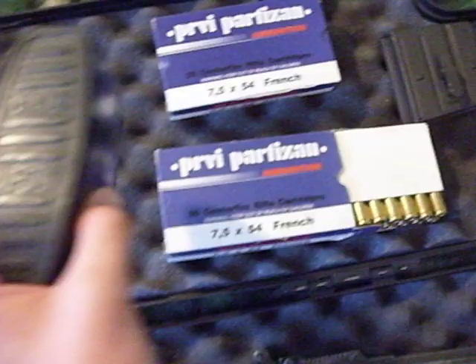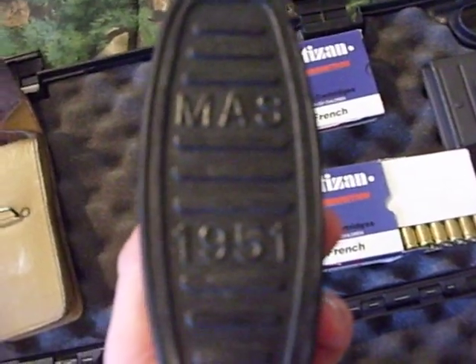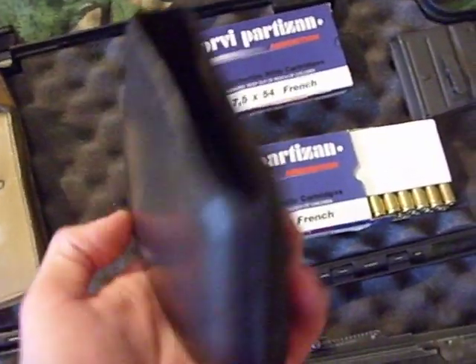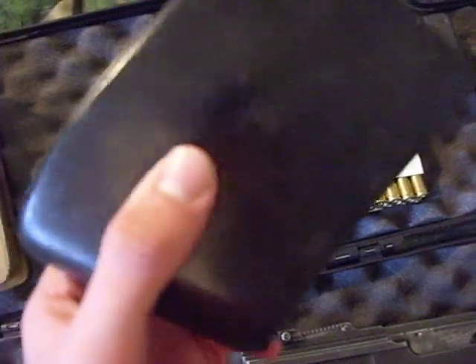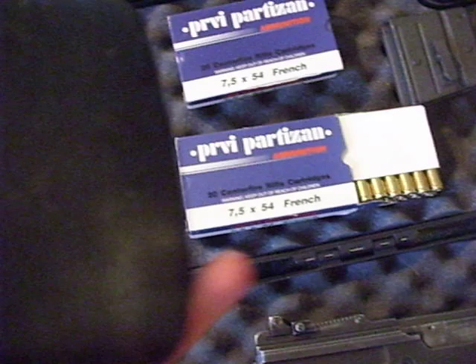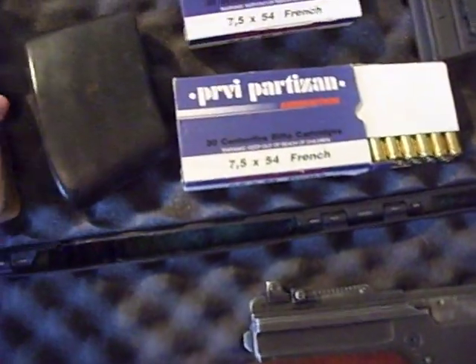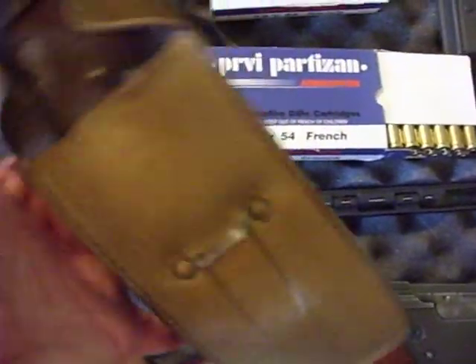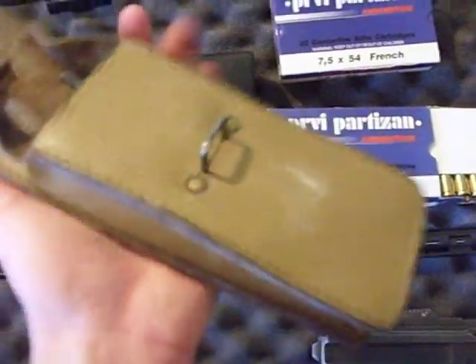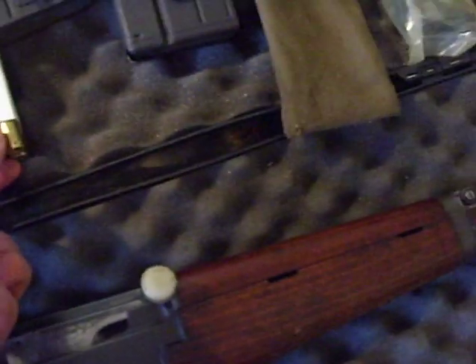I also have a real MAS — MAS stands for Manufacture d'Armes something — it's basically the French government weapon manufacturer. MAS 1951, you can see. This is a butt pad from a MAS 49. This is an original cleaning kit — everything's in there. These are pretty hard to find, pretty rare. Original 1971 vintage — all the brushes and specialty tools that this thing comes with.